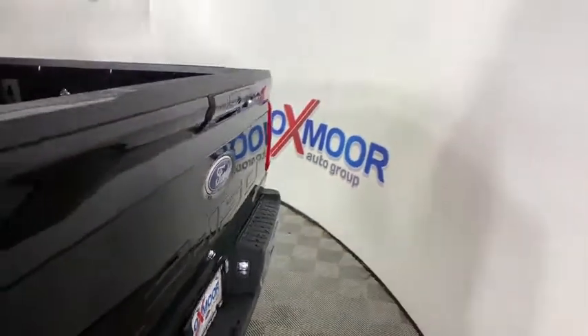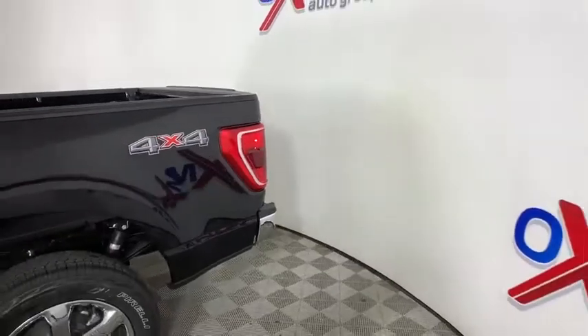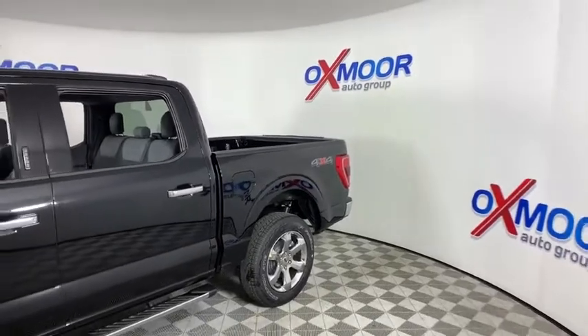We are pleased to show you the 2021 Ford F-150. A Ford F-150 knows how to handle any situation. It's built to follow orders. No whining.